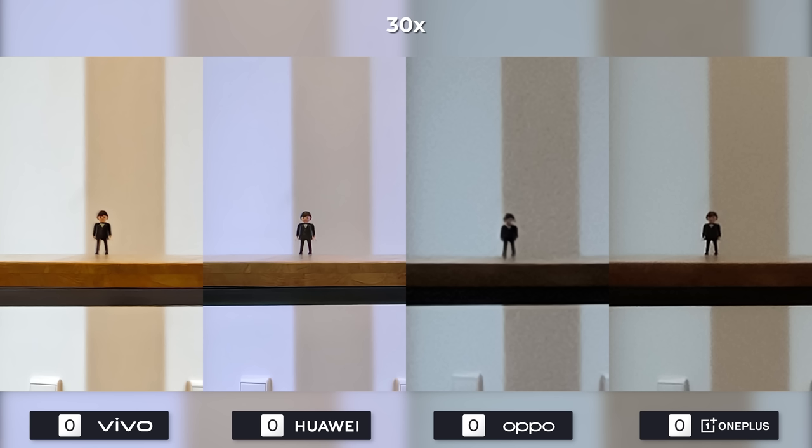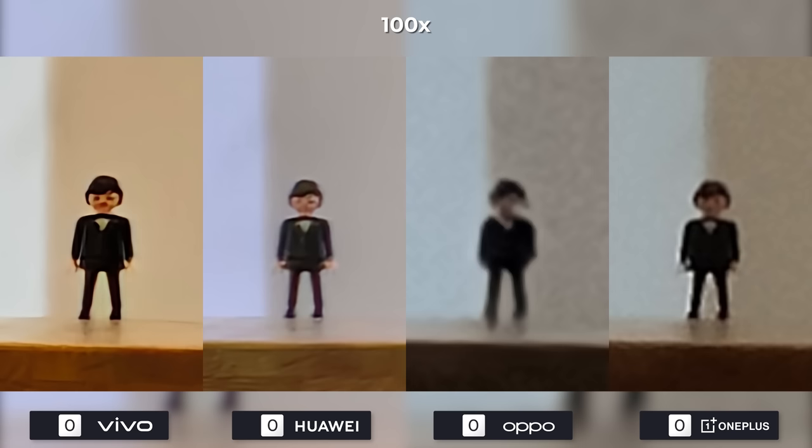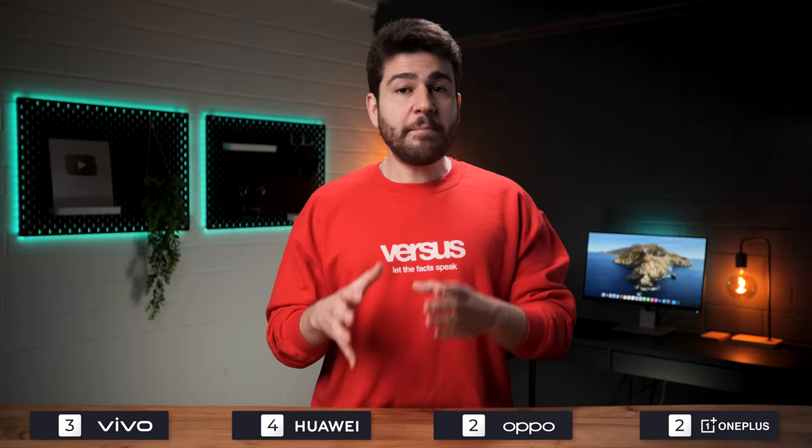The neutral white balance and slightly better software accuracy shows on Huawei's side, and this is even more visible at 30 times. At 100 times it's slightly better on Vivo, but this won't change the overall result as the Mate 50 Pro is the winner, followed by the X90 Pro Plus, the OnePlus 10 Pro, and the Find X5 Pro. It seems that Vivo does a way better job at zooming into larger objects, as they went head to head with the S22 Ultra when this was the case — but not this time.